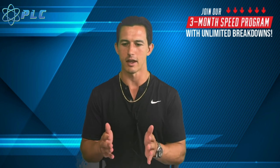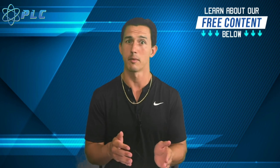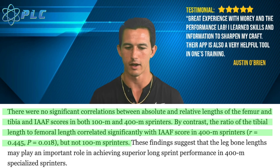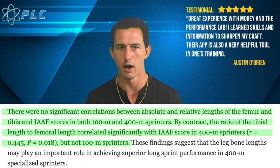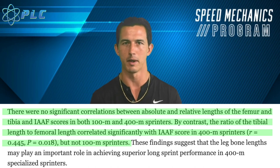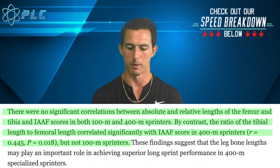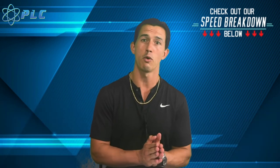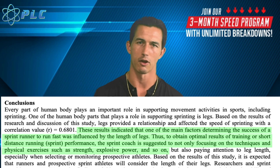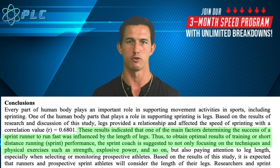If leg length is indicative of performance, the short answer when it comes to the 100 meter would be no. The reason why is because the 100 meter is a very interesting race — it is just long enough where people with longer legs can have an advantage, and just short enough where people with shorter legs can have an advantage. People running the 200 or 400 benefit more from longer legs, while somebody running a 60 meter or a 40 yard dash would actually benefit more from shorter legs.